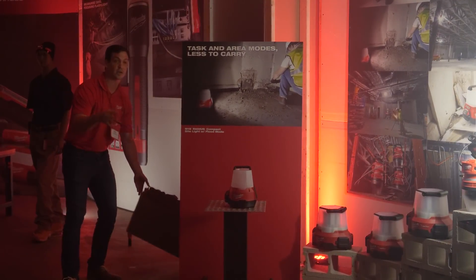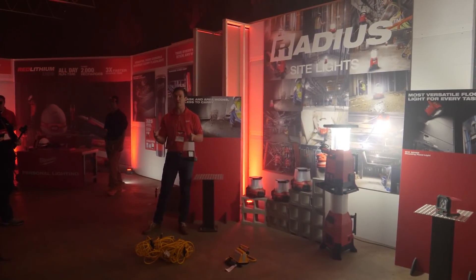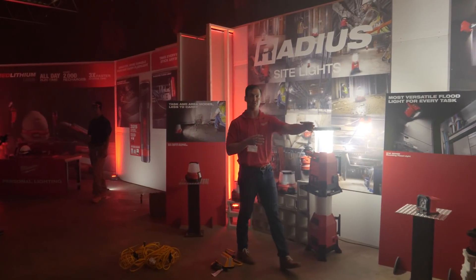That means less to store in the truck and less to carry on and off the site. We've also added durability with the high-impact polycarbonate lens so it can take a beating on the site and keep working — making it the ideal area light for users always on the go, always going to a new site.